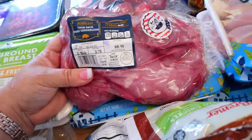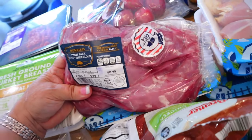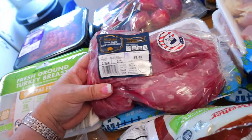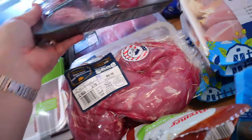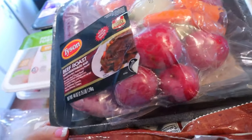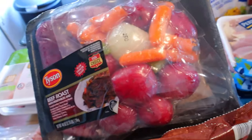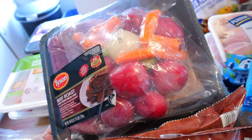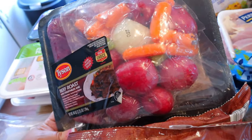I got some boneless pork tenderloin. I love making these with some potatoes and carrots. This is 130 calories for a four-ounce serving, or three points for a four-ounce serving. I also got a slow cooker beef roast kit, which I don't normally get — I usually make roasts my own way — but I'm going to be away this week so my husband is going to be fending for himself, and I thought this would be great if he wanted to just put it in the slow cooker.